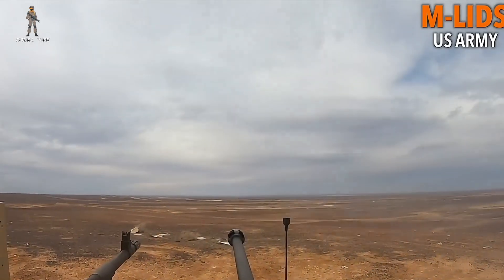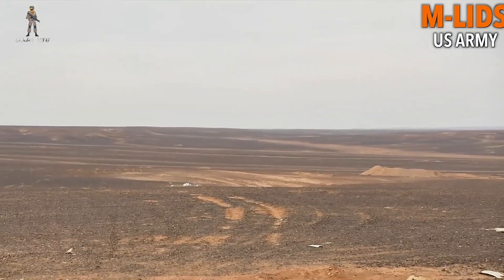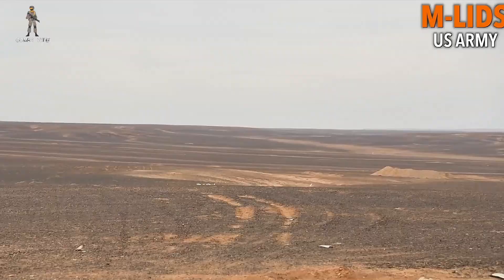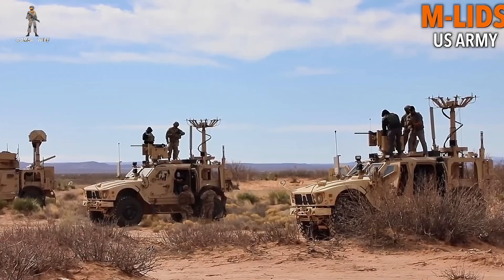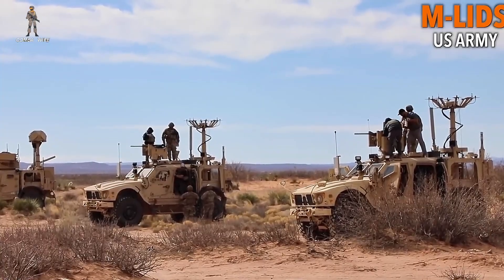The results? Over 50 drone intercept attempts with a 92% confirmed kill rate, even during GPS jamming scenarios. That's a significant leap forward compared to traditional air defense systems.